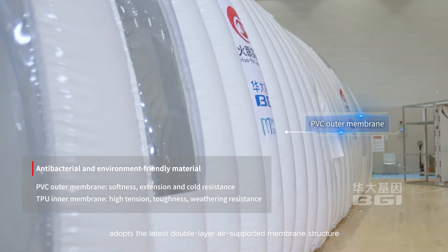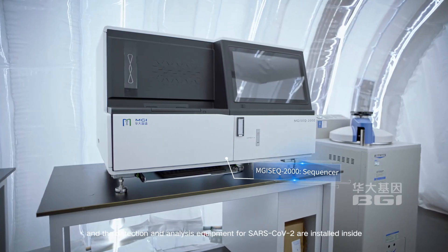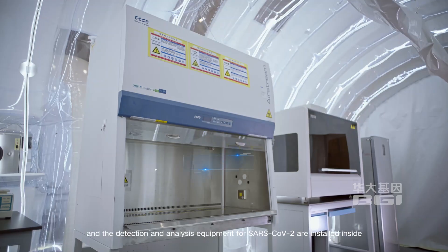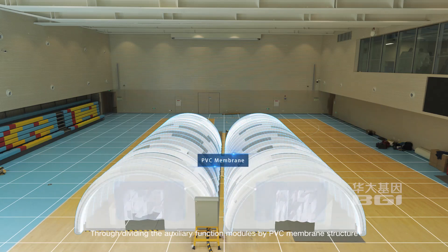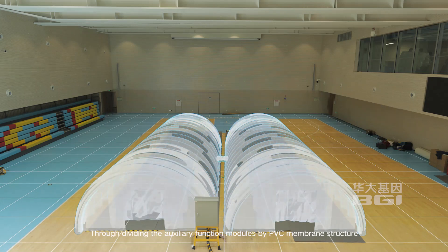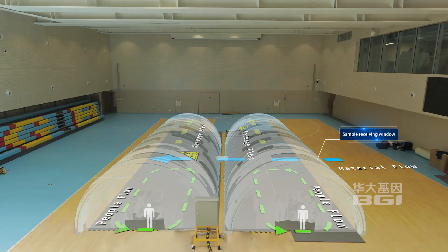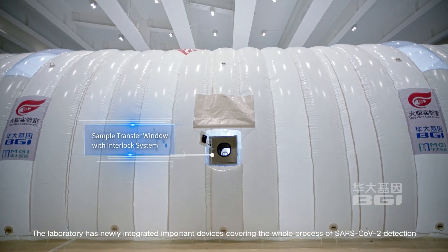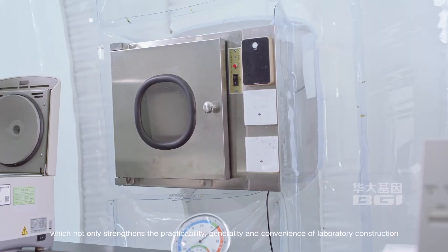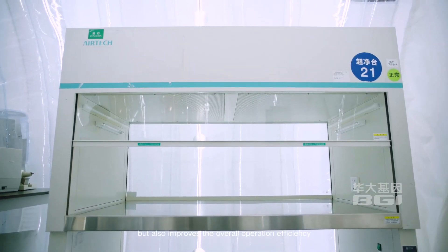The upgraded lab adopts the latest double-layer air-supported membrane structure, with detection and analysis equipment for SARS-CoV-2 installed inside. Through dividing the auxiliary function modules by PVC membrane structure, the flow directions of people, material, and garbage can be effectively separated. This not only strengthens the practicability, generality, and convenience of laboratory construction.